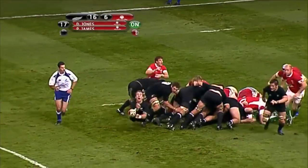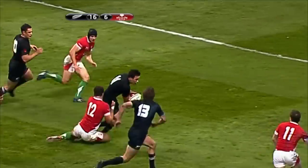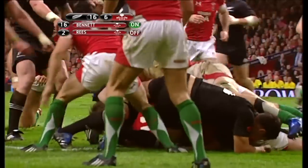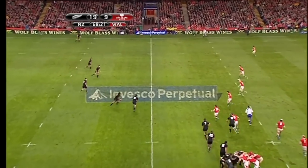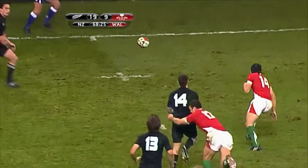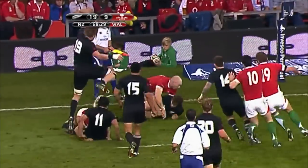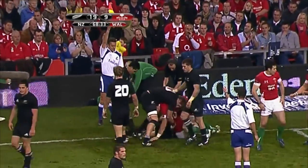An attacking option here for the All Blacks. Cowan works it off to Carter, now Nonu — Nonu with Carter doubling. Carter gets it off to Gilford, Smith is close. Ball is there for Cowan. Now Carter, Nonu runs the dummy, way out to Muliaino. Now Corey Jane. Gilford in a bit of space, got his pass back nicely to Smith. And once again the Welsh defence holds up.